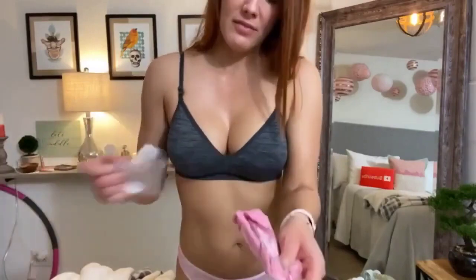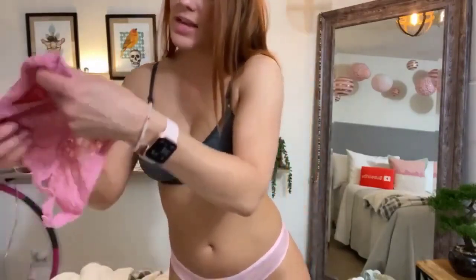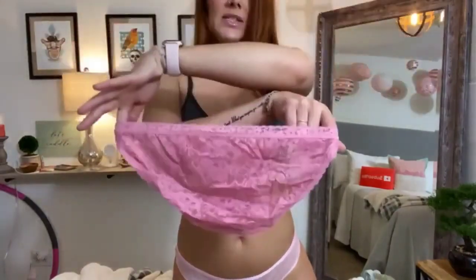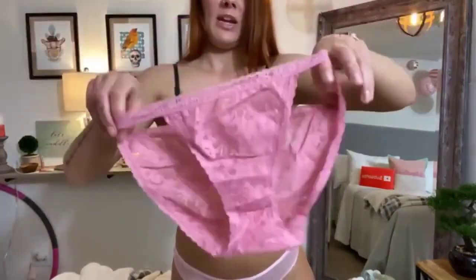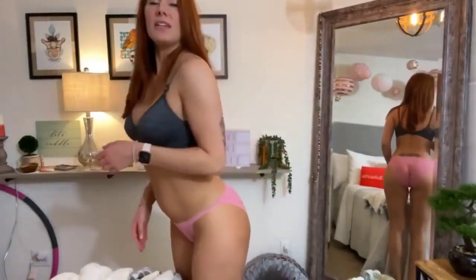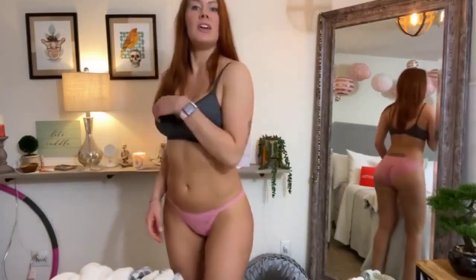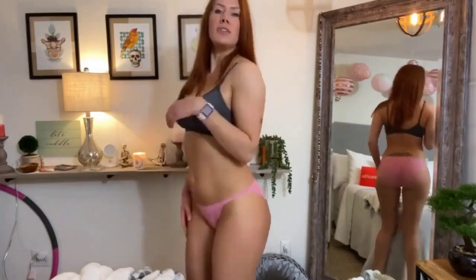One last pair to try on for you — is there like a rosy pink? Oh, they're the same as the black ones. Lace briefs — I love this color, it's like a blush pink. I really like these lace ones. They're surprisingly comfortable. Sometimes lace panties are really scratchy, but these are not — these are super comfy.